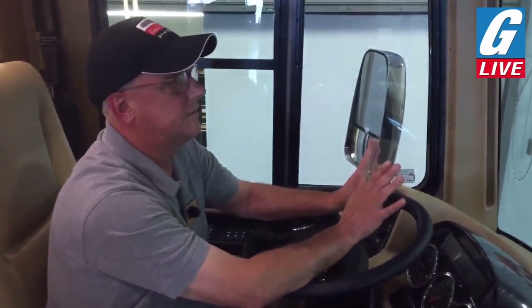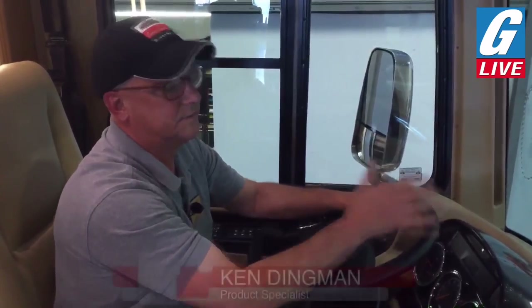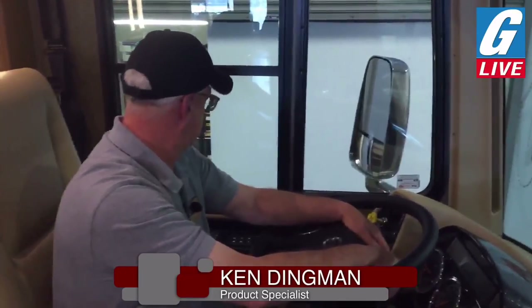This chassis has a GCWR of 55,000 to 57,000 pounds, with a 15,000-pound tow rating and a receiver on the back. That is a wonderful presentation — thank you very much, Ken.